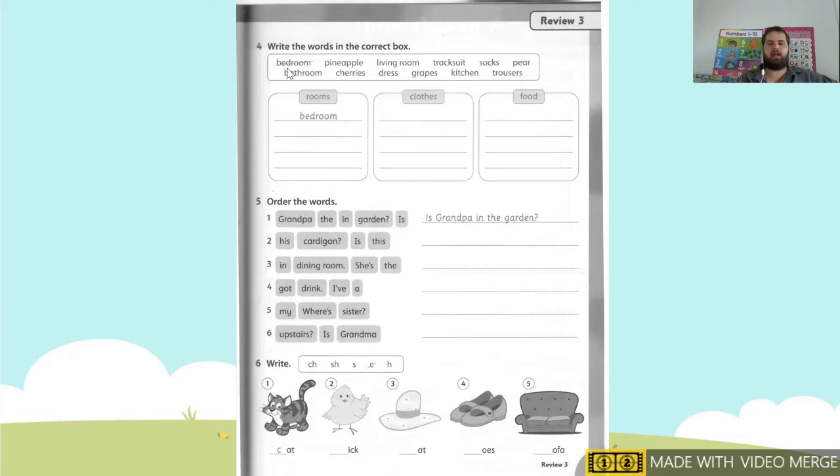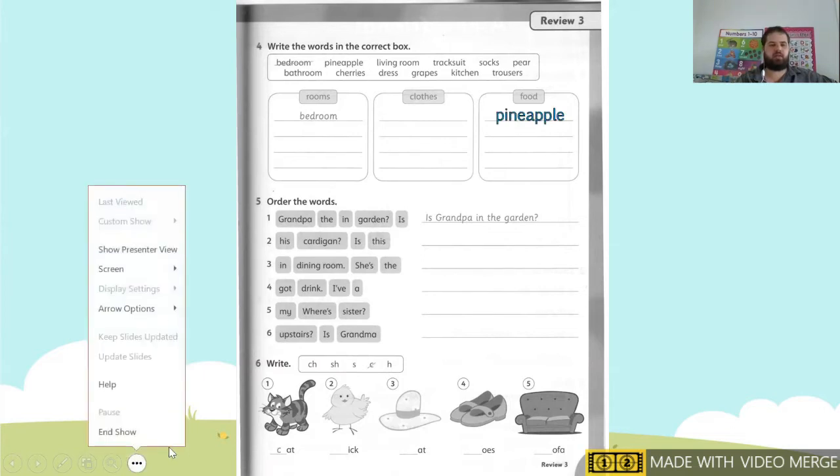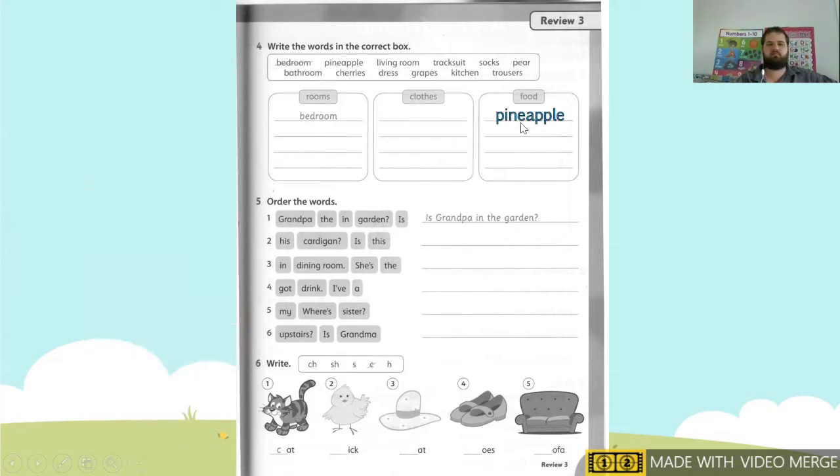Our first one is bedroom — that goes under room. Next we have pineapple, and pineapple goes under food. Next we have living room — living room goes under room. Next we have tracksuit — we're going to write tracksuit under clothes. Remember students, if you're going too fast, you may pause the video.